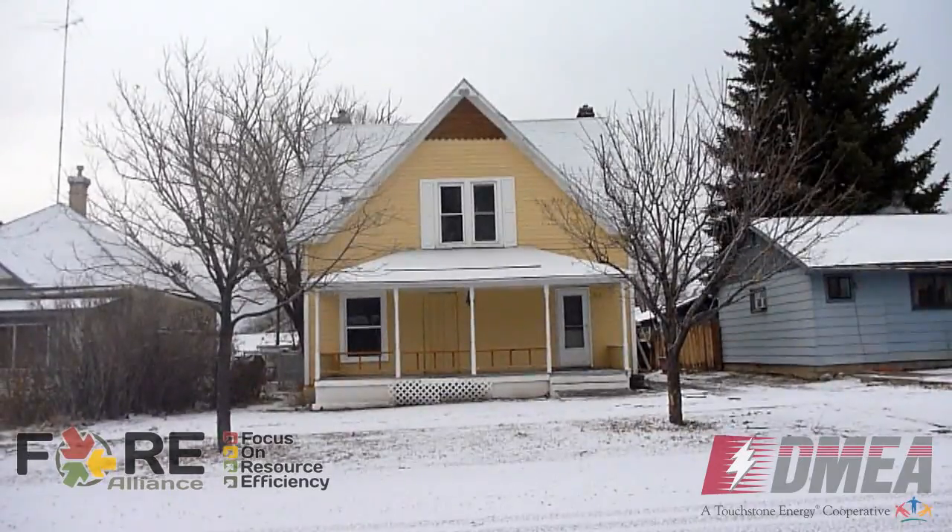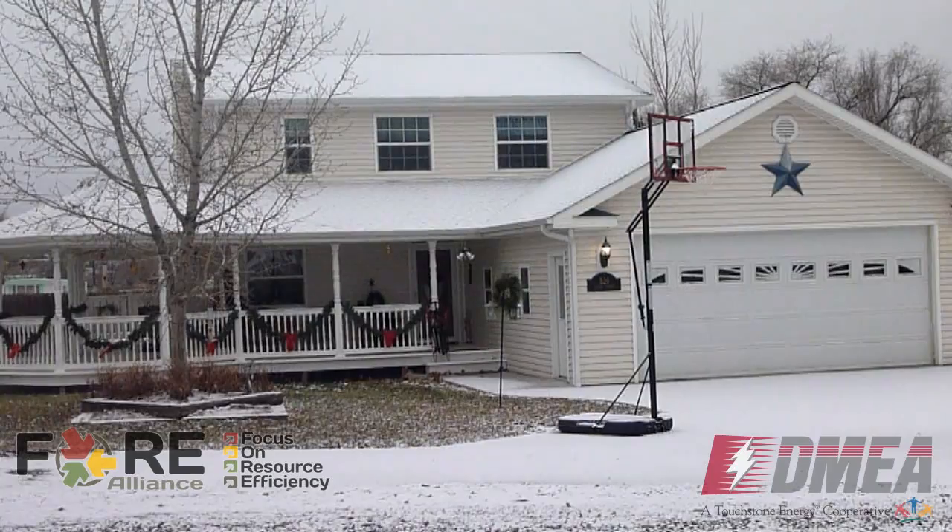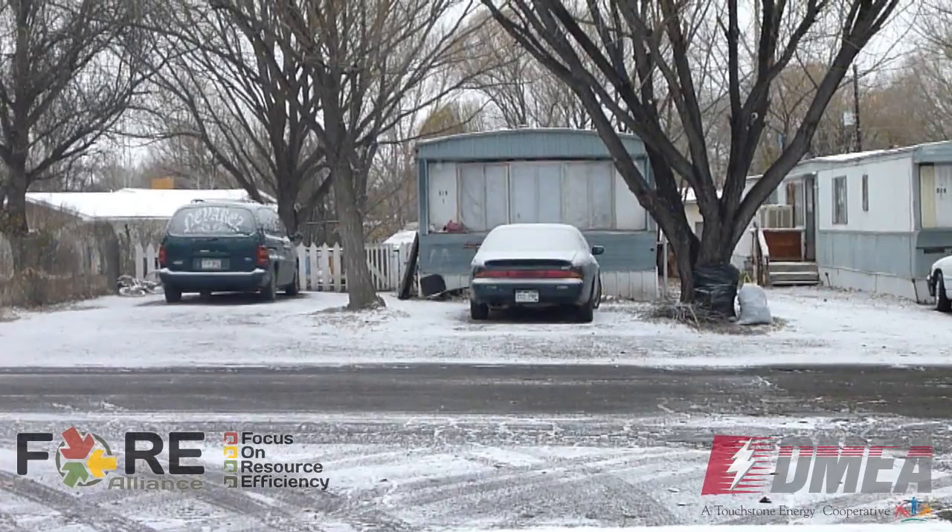What we're doing is selecting ten homes based on the BTU per square foot. If it's pretty high, we're going to go in and do an energy audit, and then the second phase is insulation and air sealing if they need it.